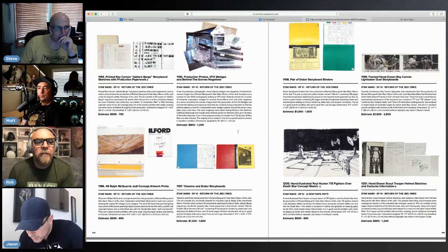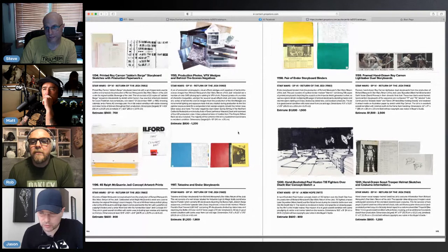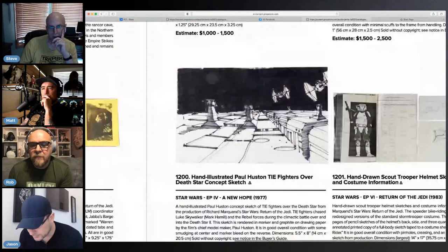Moving on to the next page — look at another Ralph McQuarrie concept sketch. I've heard of this concept. These are slick — $500, $800. You know these are going to get people emotionally driving these prices up. Look at the Scout Trooper helmet sketches — and that's from '83.